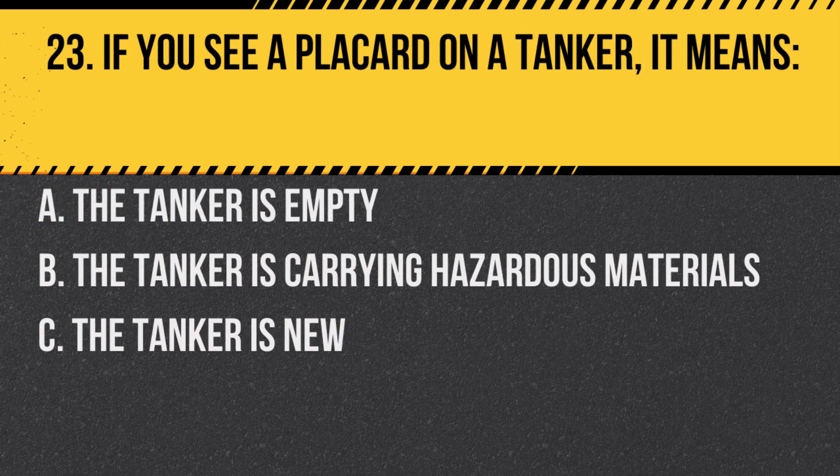Question 23. If you see a placard on a tanker, it means: A. The tanker is empty. B. The tanker is carrying hazardous materials. C. The tanker is new. Answer: B. The tanker is carrying hazardous materials. Placards are used to indicate the type of hazardous material being transported.